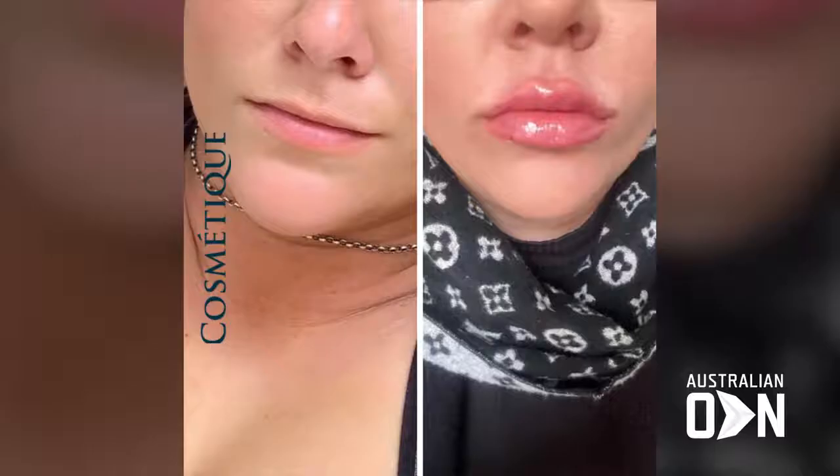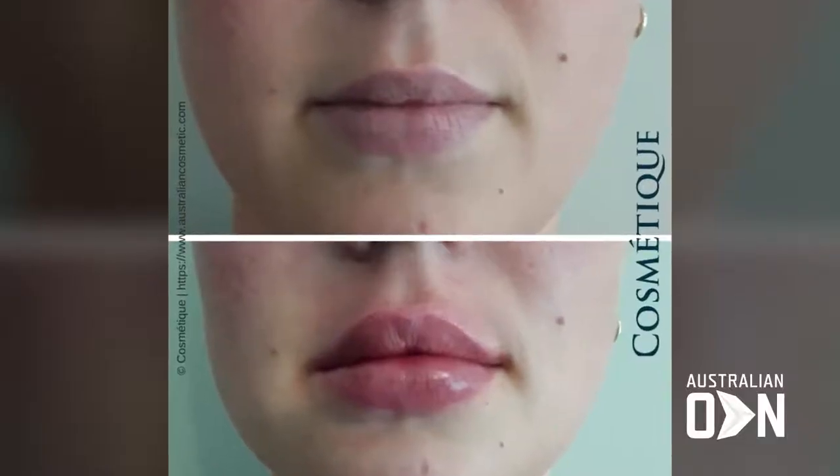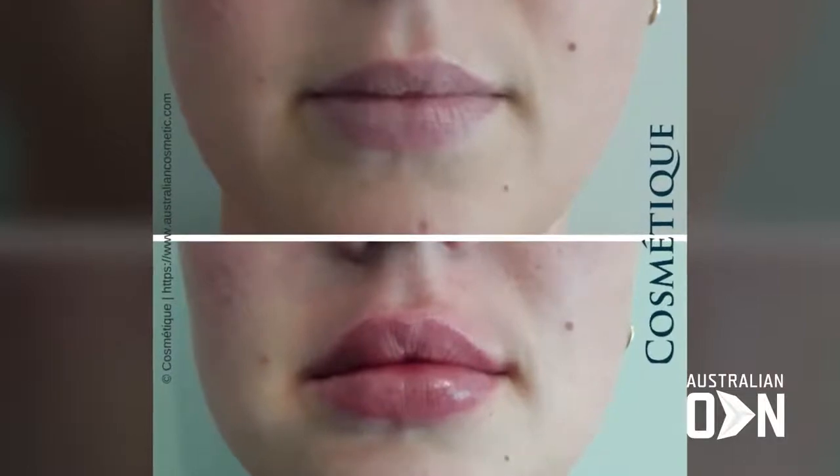We also inject into the body of the lip as well, so that from the side, it can either look flat or full depending on what the patient wants. But front on, the lips look quite large.